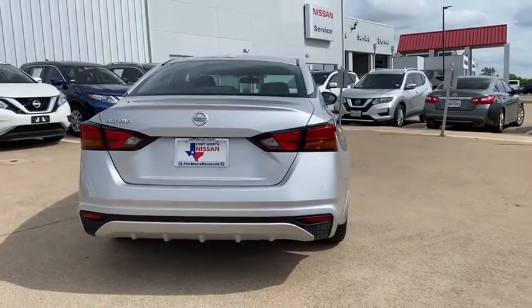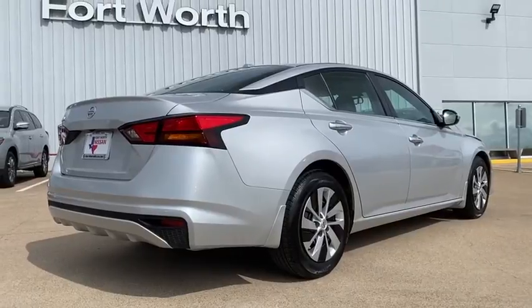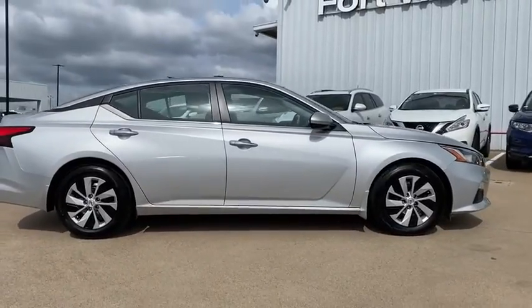This vehicle has less than 15,000 miles. Here are some of this vehicle's great options: traction control, Bluetooth, dual airbags, power steering, four-wheel disc brakes, center armrest.